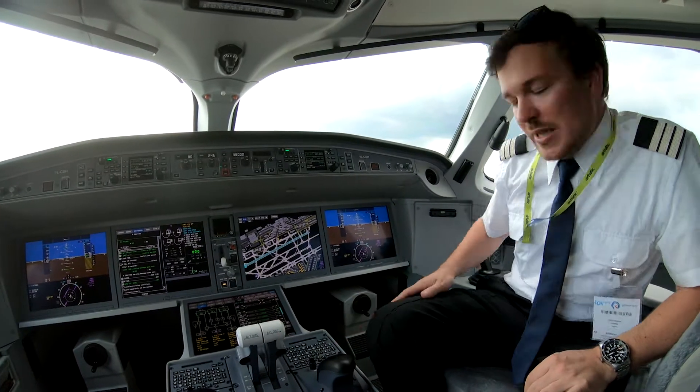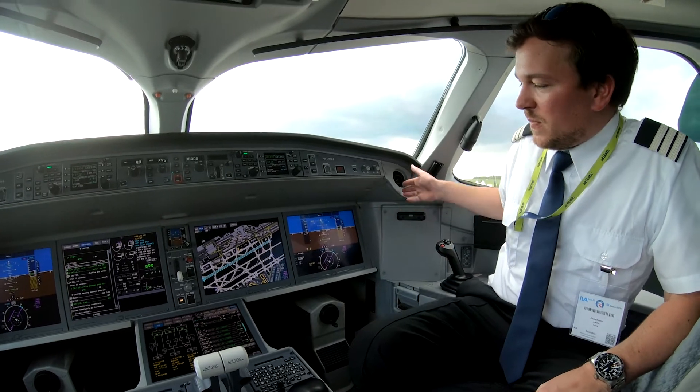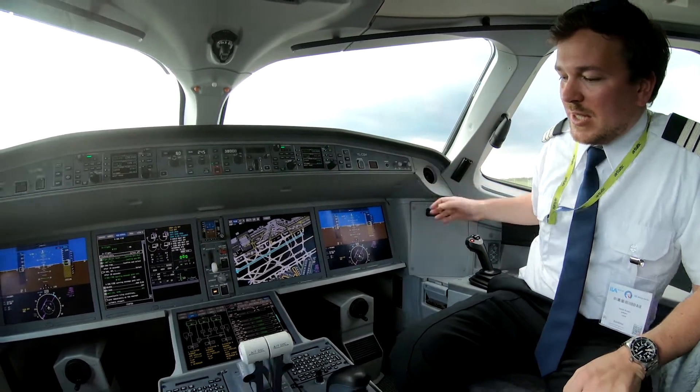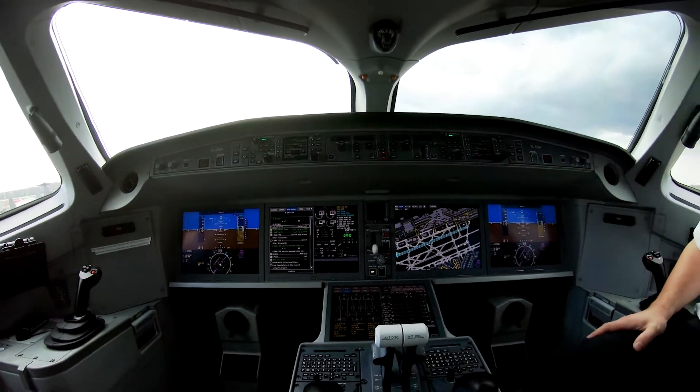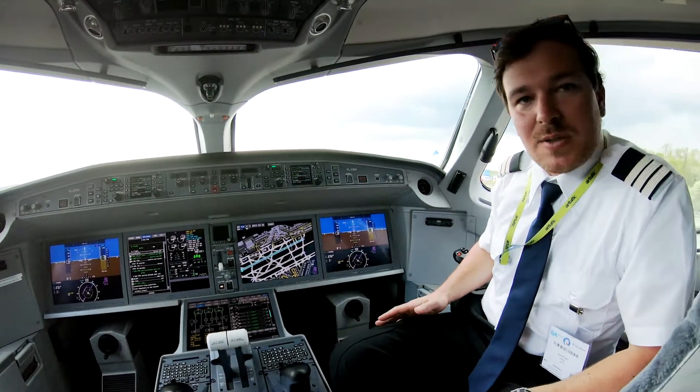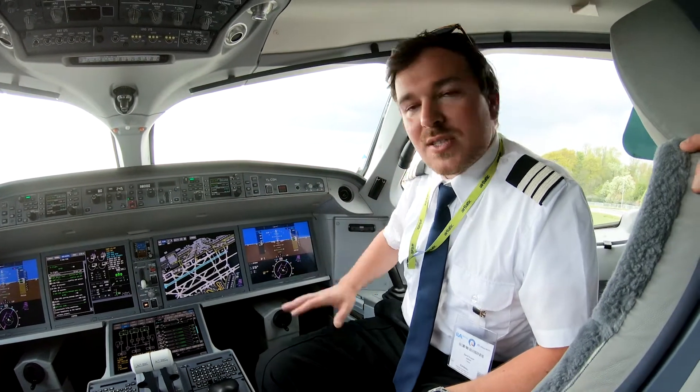A full fly-by-wire side stick, which is not so new compared to the Airbus, but the combination of brand new avionics landscape with huge, huge displays as you can see. That's the big innovation of this aircraft — to integrate the fly-by-wire side stick with the newest avionics on the market.